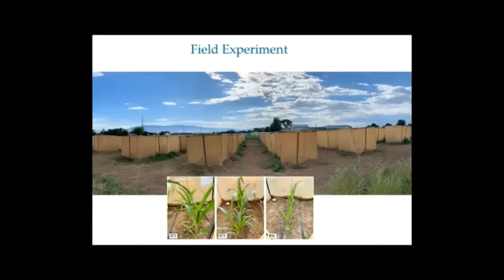Over the past several years, we've been gathering drought tolerant and non-drought tolerant corn hybrid varieties from different companies — Monsanto, Pioneer, and Syngenta have been the primary commercial sources. We've been testing all of these under water stress with low irrigation levels and with optimal irrigation, so we can start to look at how drought tolerant plants actually affect spider mite populations.